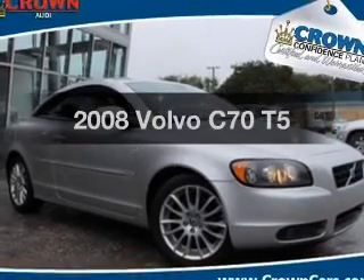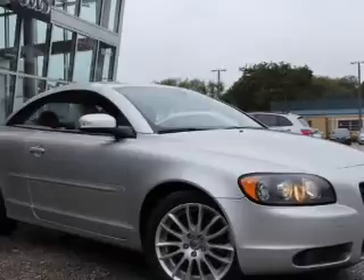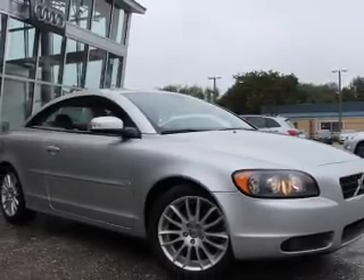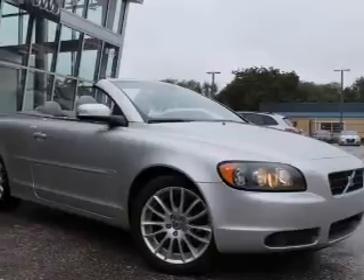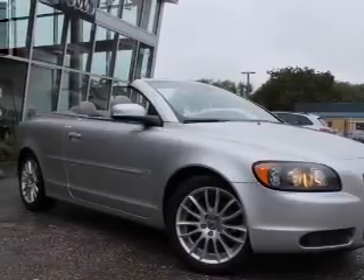Check out this 2008 Volvo C70. Everything you need under one roof with this great vehicle. With a reliable engine, the powertrain includes front wheel drive, driven by a five-speed automatic transmission. Premium wheels give a more luxurious look.